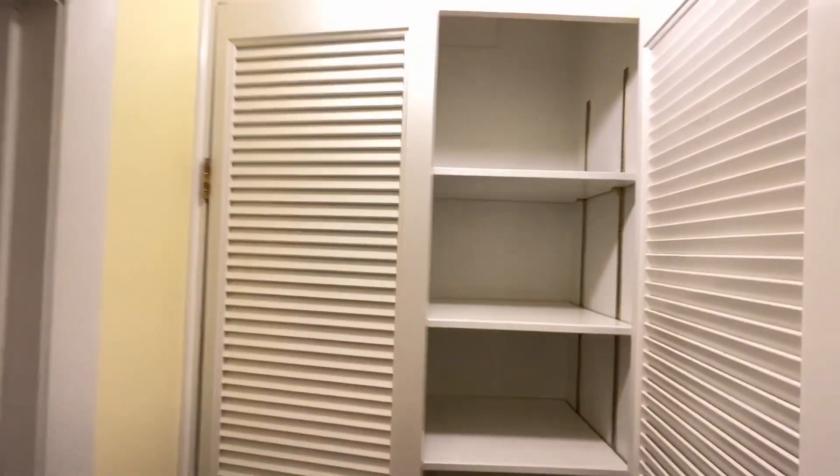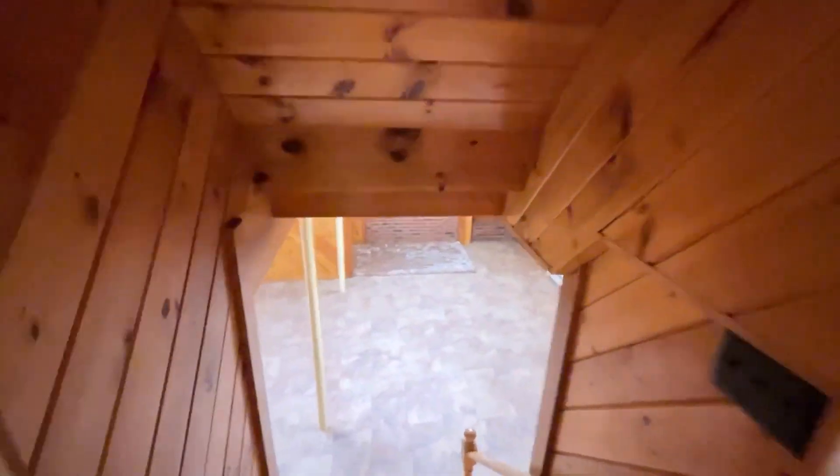We also have another storage closet. This house is definitely not lacking for storage opportunities, so if you have a lot of stuff, you're going to love this place.